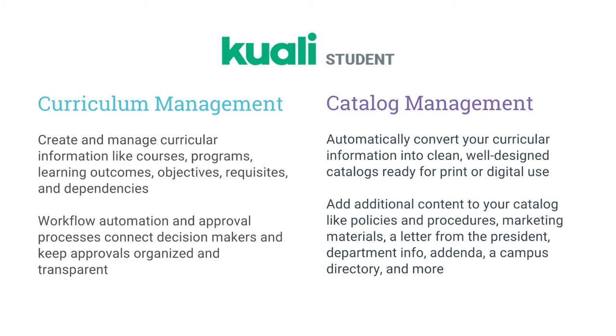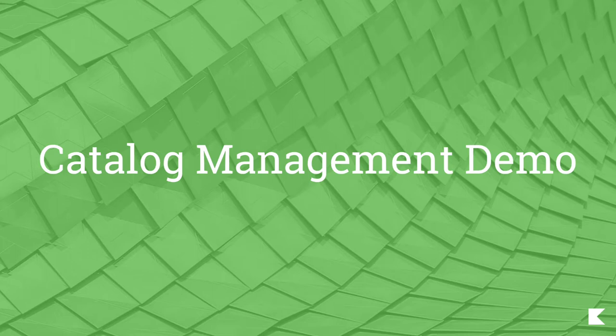Kuali Student currently includes both curriculum management and catalog management. The idea is that you create and manage your curricular information in curriculum management, then it's automatically converted into clean, well-designed catalogs ready for print or digital use with catalog. Because these solutions work hand in hand, you can ensure that your catalog information is accurate, consistent, and really easy to keep up to date.